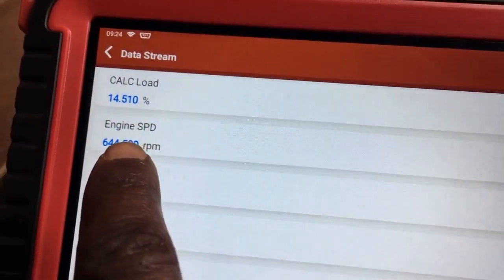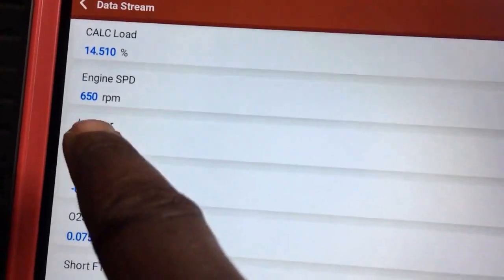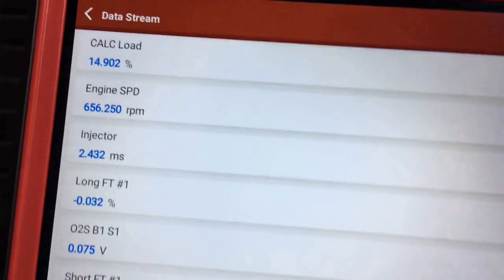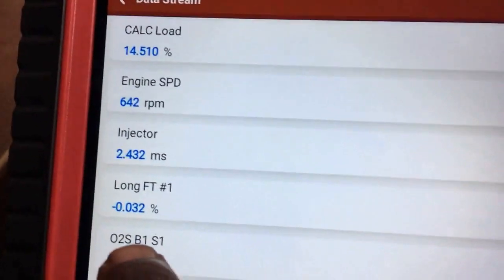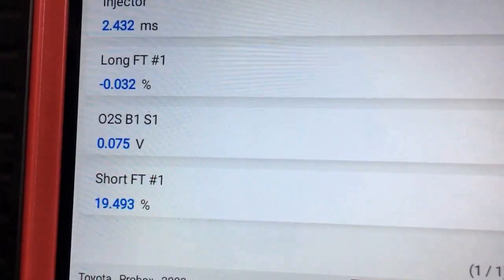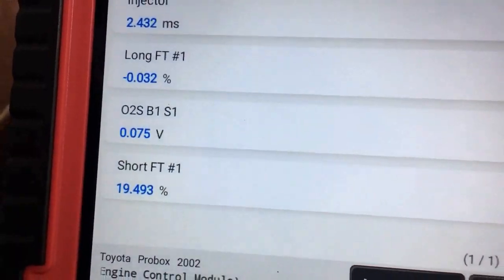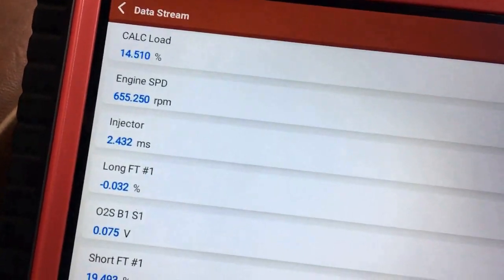I'm going to select a couple of data bits right here. Looking at this set of data: the charging system is running normal, the calculated load is 14 percent, the engine speed is running on average at 650 RPM, the injector on-time is 2.4 milliseconds — that's a lot of on-time. Long-term fuel trim is taking fuel minimally. The O2 signal feedback is very low. Short-term fuel trim is 19.4 percent — and that's high.